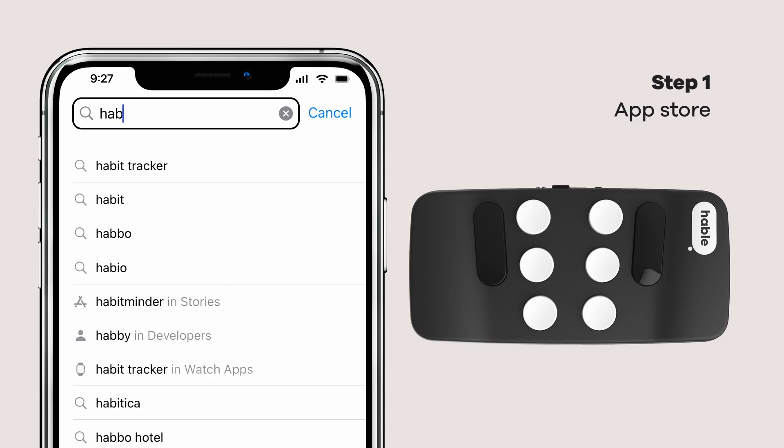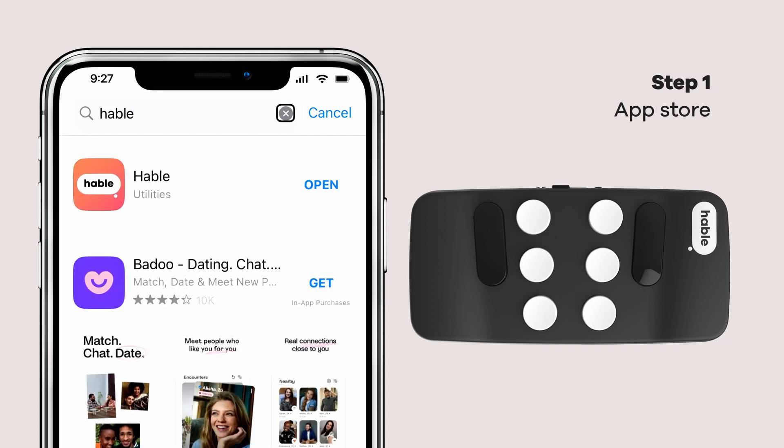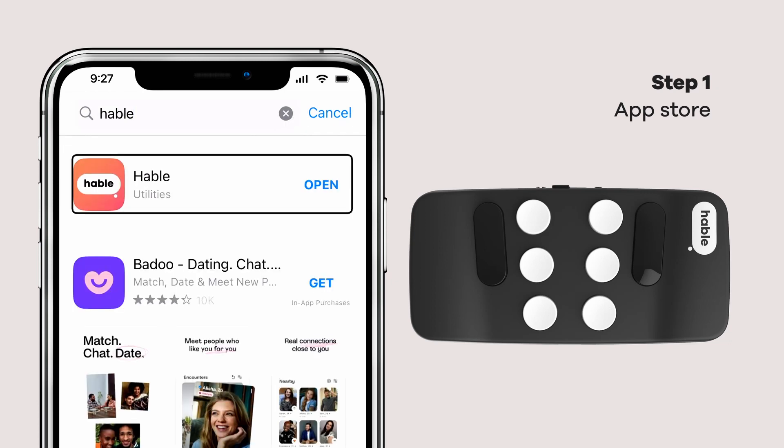Start by entering the App Store and find the Hable app. After you have found it, you can get started with installing the app.